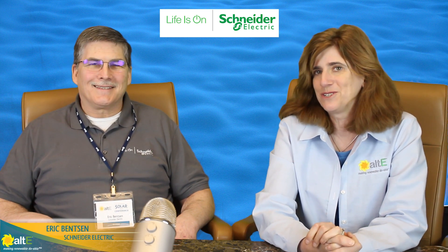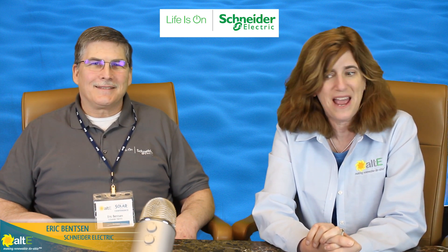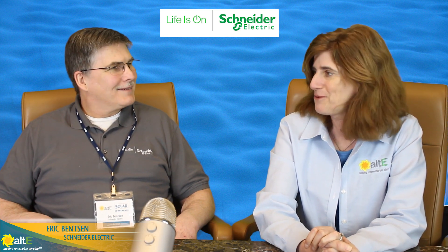Hi, this is Amy from the Alte store. I am here at Alte's 8th annual conference and I'm here with Eric from Schneider, and we are going to talk about their new Gateway and their XW Pro. Hello! Hi Amy, thank you for having me. Oh, my pleasure. So you've got some new products that you're talking about here at the show. Why don't you give me a quick overview of what you've got coming out.